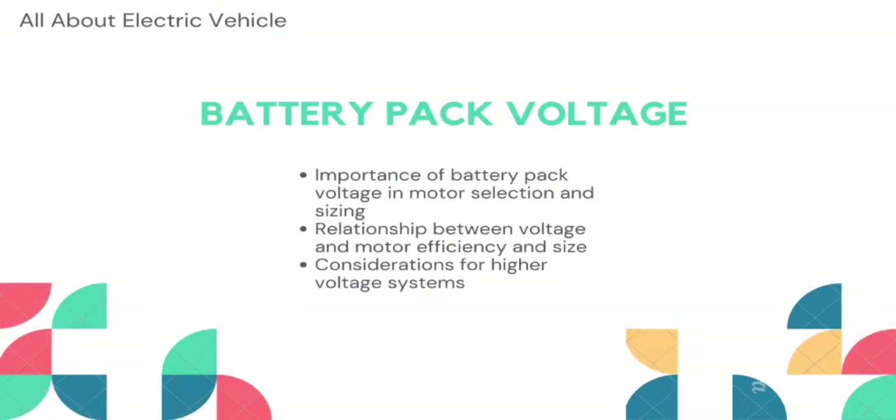There is also a factor called battery pack voltage, which affects the selection and sizing of the motor. This includes the importance of battery pack voltage in motor selection and battery sizing, and the relationship between voltage and motor efficiency. Higher battery pack voltages allow for smaller and more efficient motors; however, higher voltages require more complex motor controllers and safety measures.